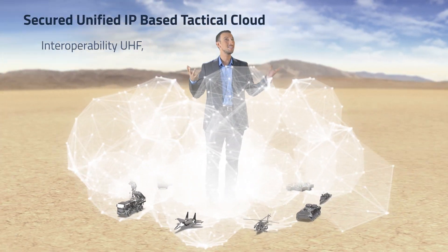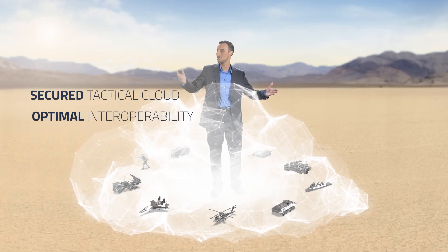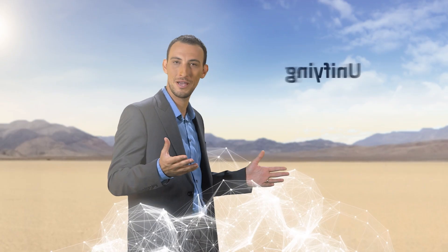This is the unified IP-based tactical cloud — the heart of the system. Everyone communicates with everyone, regardless of location, type of network, or radio system. Simplifying by unifying.